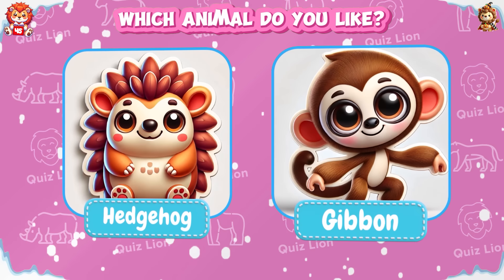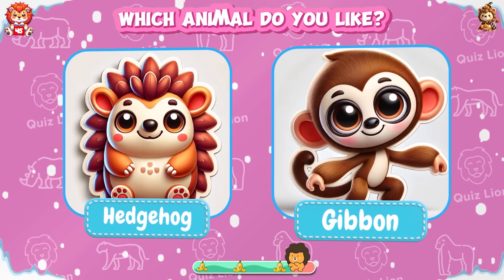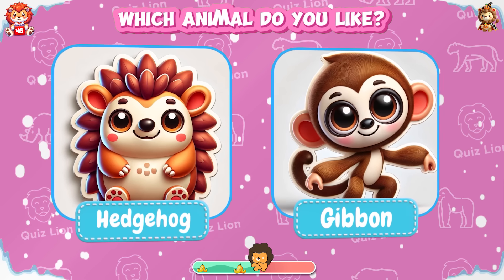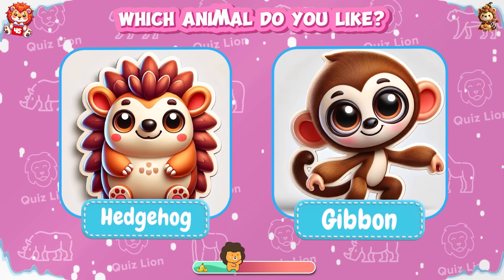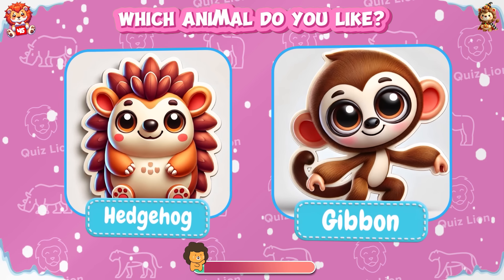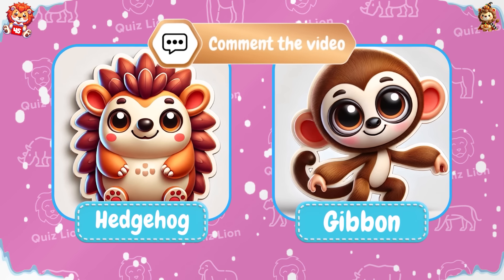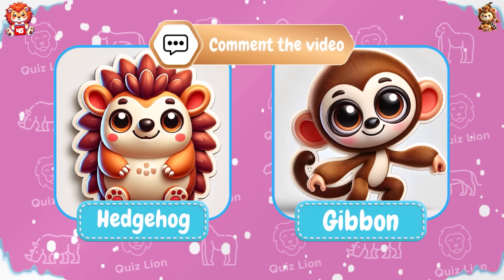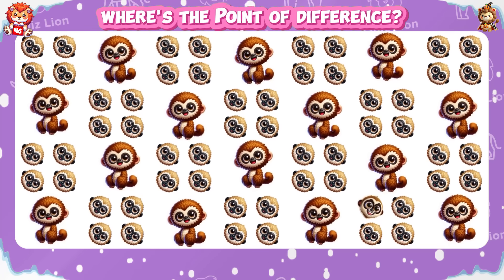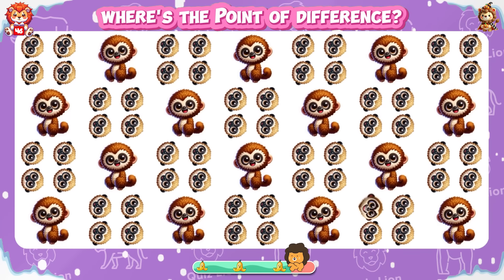Which animal do you like — hedgehog or gibbon? The second one is a hedgehog. Can you see the difference?